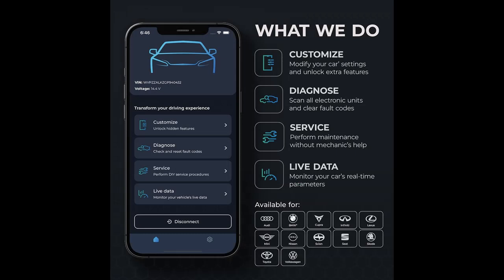We are introduced to some reasons why you should choose that. Upgrade your car experience with the Karista EVO Bluetooth Scanner — modify settings, scan and clear fault codes, and monitor live data effortlessly.